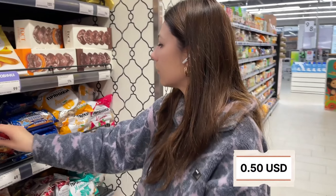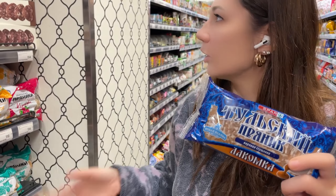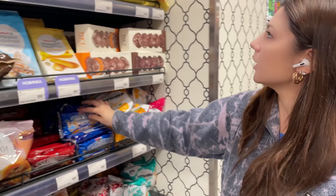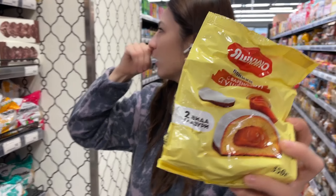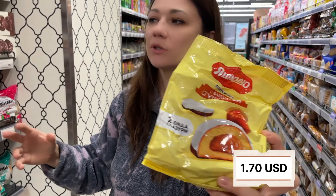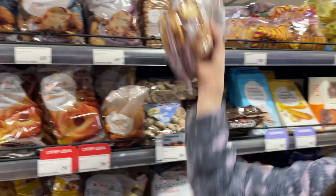You can get a Tula pryanik for about 50 cents, less than a dollar. There's also one with condensed milk — so it's like double Russian! We have a lot of varieties; this more expensive new brand is 170 rubles. Let me show you some other typical Russian things.